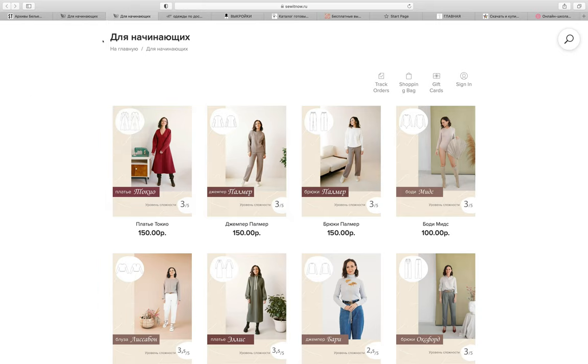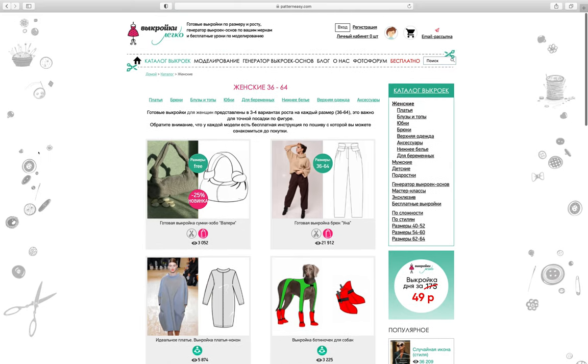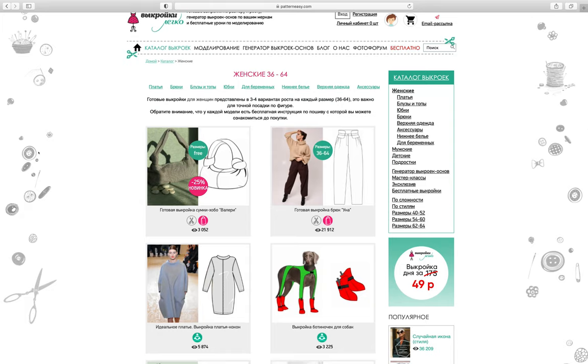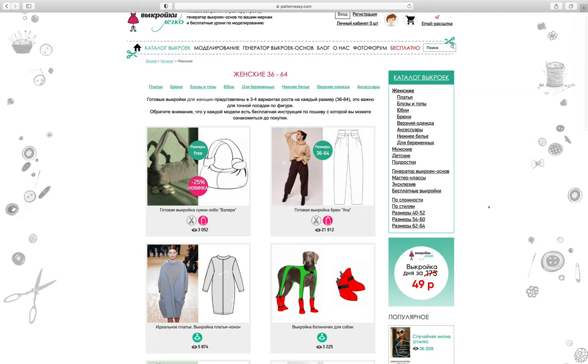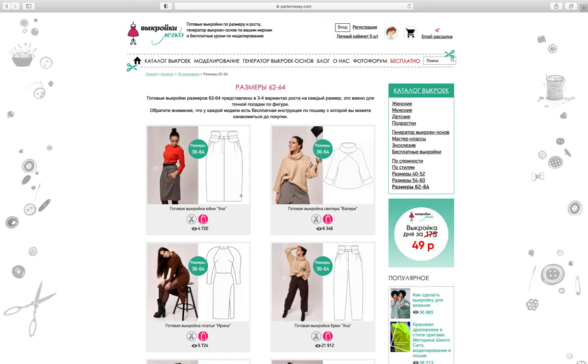Let's go to something else. Another website I wanted to show you is Pattern Easy - this is one of the more popular ones. I know some people have used it. There are loads of patterns, but importantly, on the right-hand side you've got bigger sizes: plus sizes 54 to 60 and 62 to 64. Let's start with that because I want to show you how many patterns are available in bigger sizes.